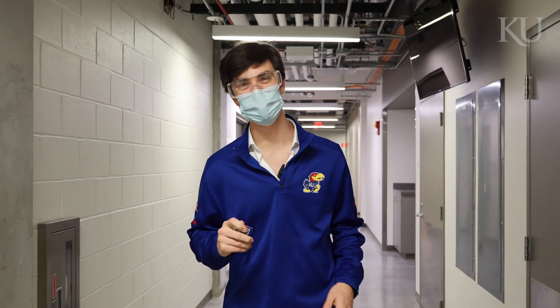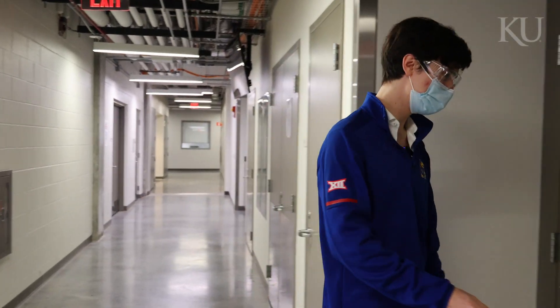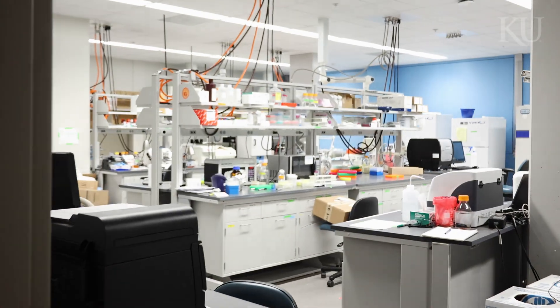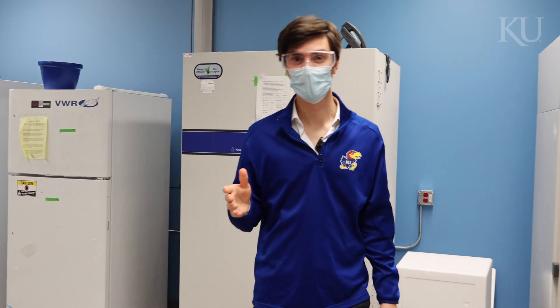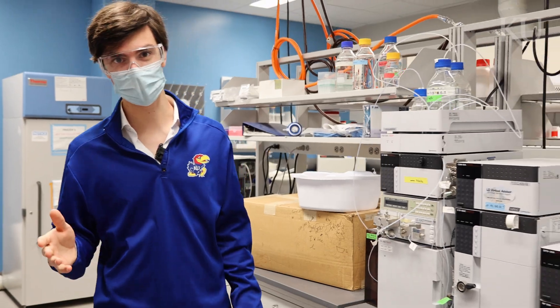We're here at Dr. Robinson's lab where we study biomaterials and tissue engineering. Let's go take a look. KU is home to a robust bioengineering department. In chemical engineering we do research ranging from tissue engineering to vaccinations, from pharmaceuticals to cancer research.